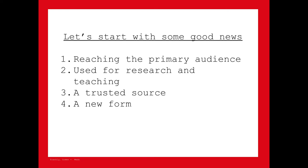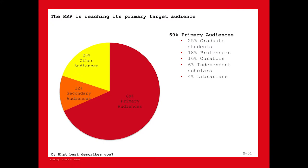The RRP is reaching its primary audience. Target users — curators, art historians, professors, graduate students, art librarians — are in fact using the site. It's being used for a variety of purposes including research and teaching, and it's seen as a trusted and authoritative source for scholarly information. It's also seen as a new kind of publication — a new form — rather than simply a digital version of a paper book. The fact that it is being used is notable given that the art historical profession has been really slow to adopt digital tools and online tools in professional work.